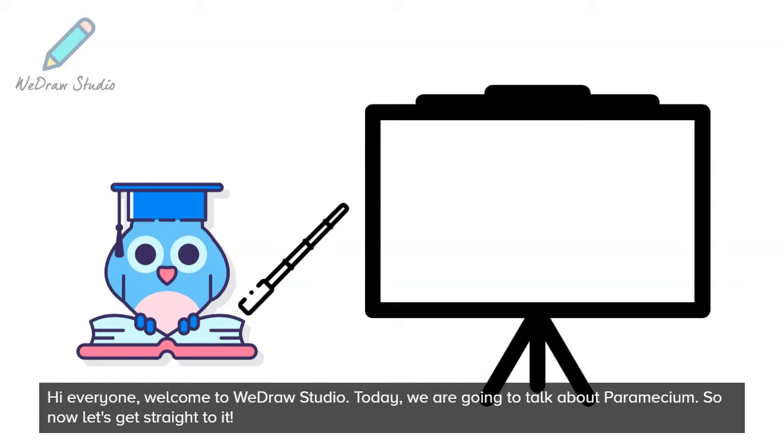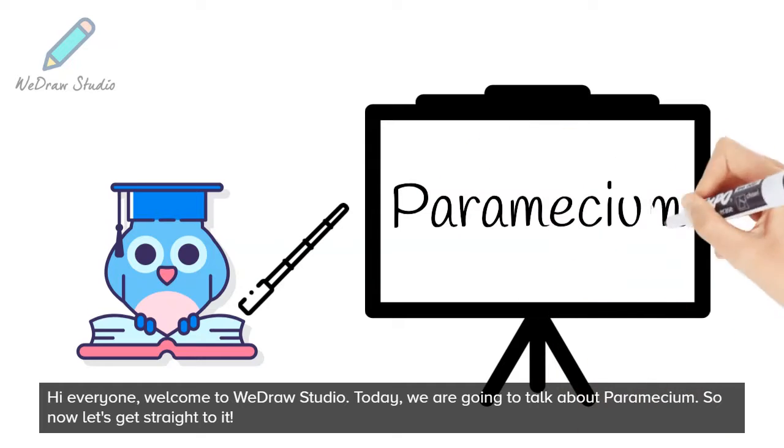Hi everyone, welcome to Wedra Studio. Today, we are going to talk about paramecium. So now let's get straight to it.